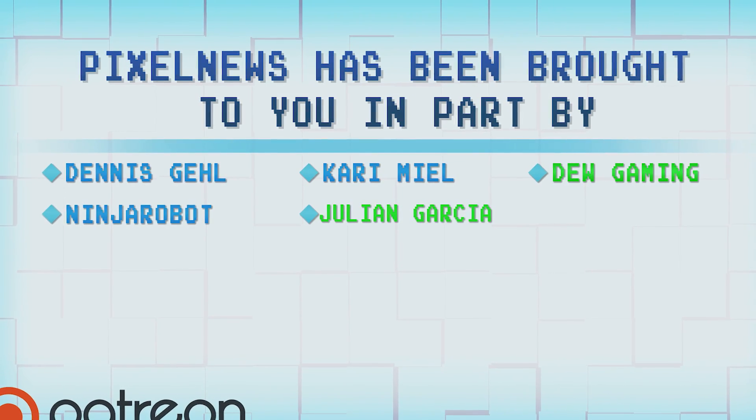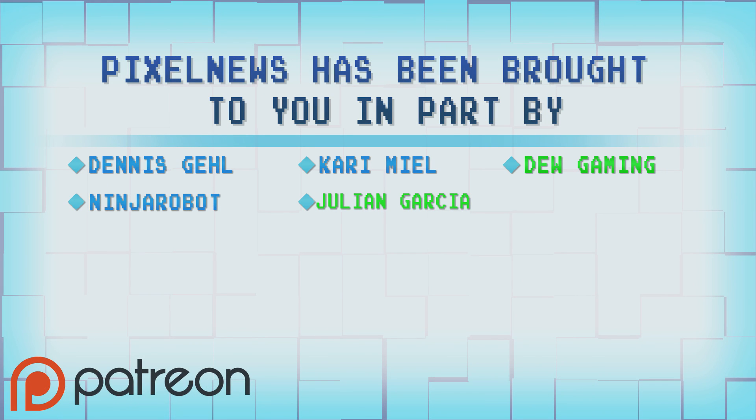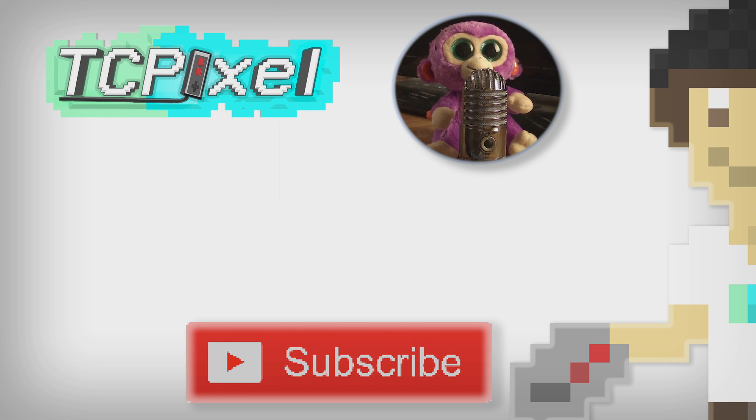I'd like to thank the following Patreon supporters for contributing to this episode of Pixel News and to TC Pixel videos in general — I really appreciate the support, especially with YouTube ad rates being so low. If you'd like to become a Patreon supporter, there's a link in the description. Let me know your thoughts in the comments — do you have a Switch? Are you interested in Switch modding? Will you stay on lower firmware? Please like, subscribe, and I'll catch you all in future videos and live streams.